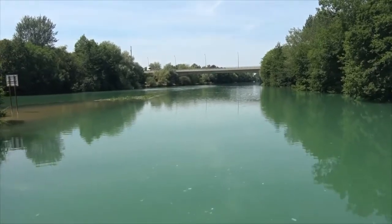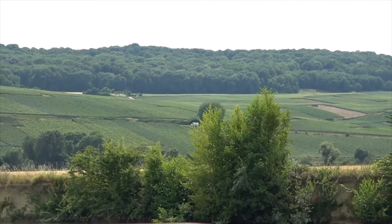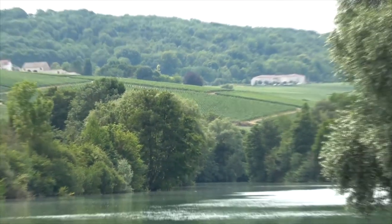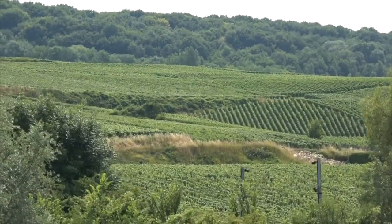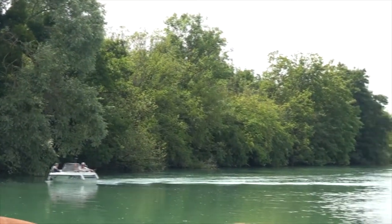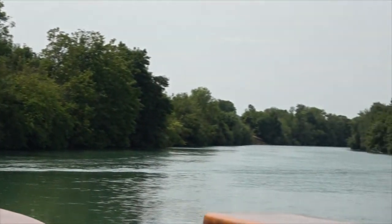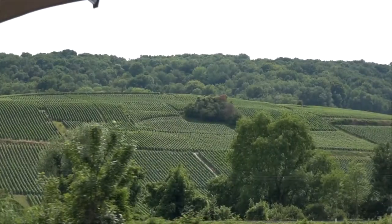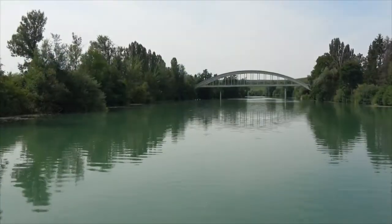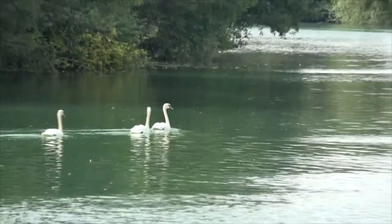And then it was a short cruise to Dormans. Along the way we saw some other people on the river, as well as some of the local wildlife.